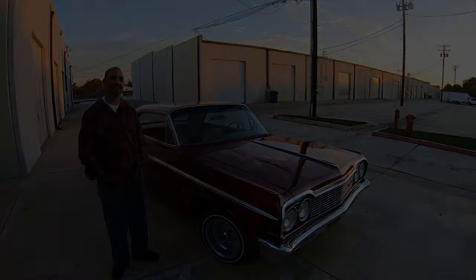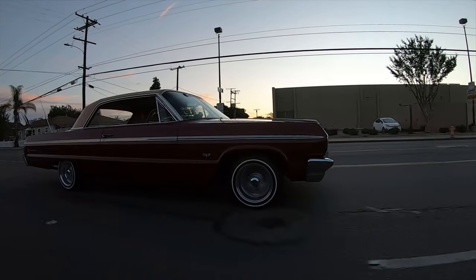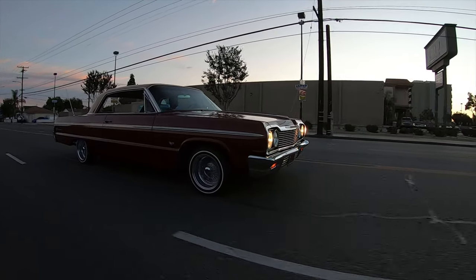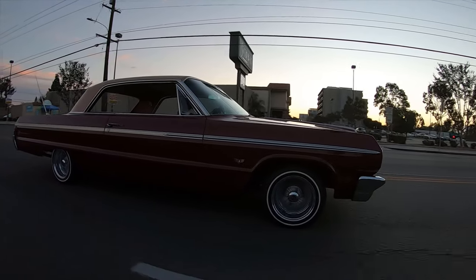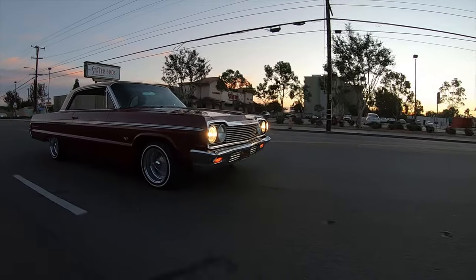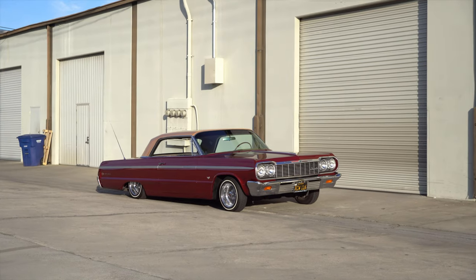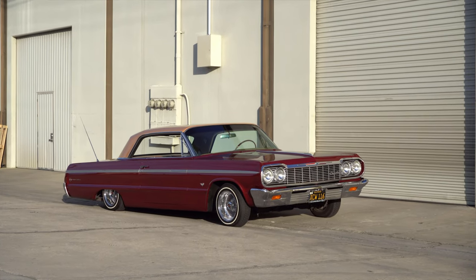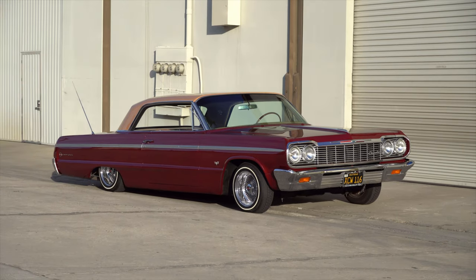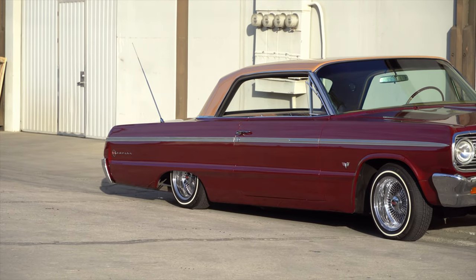Before we get into this beautiful build, tell us a little about yourself — when did you first think cars were going to be your hobby? I kind of grew up around it. My uncles always had cars and at every family get-together they had something different — mostly the bomb scene, lowriders, 60s and 70s stuff. I fell in love with it way back then.